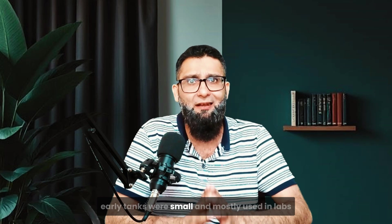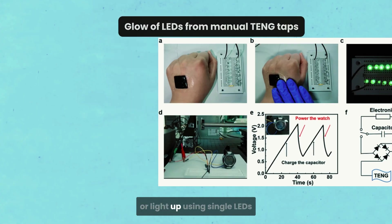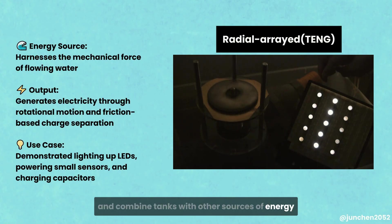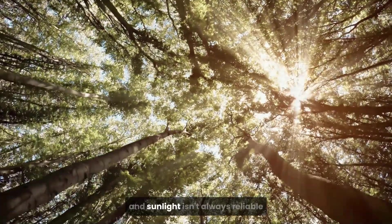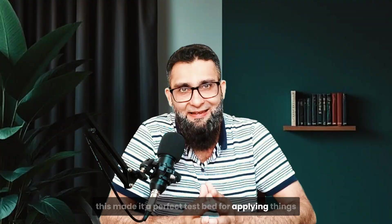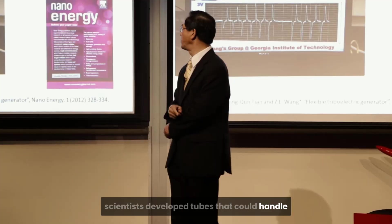Early TENGs were small and mostly used in lab conditions to power tiny sensors or light up single LEDs. But with time and research, materials improved. Researchers found ways to create larger arrays and combine TENGs with other energy sources like vibration, motion, or water flow. Singapore saw the opportunity in a city where space is at a premium and sunlight isn't always reliable. Rain became the most consistent natural resource available.